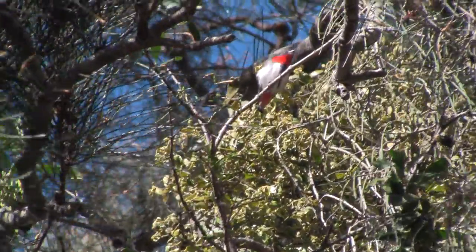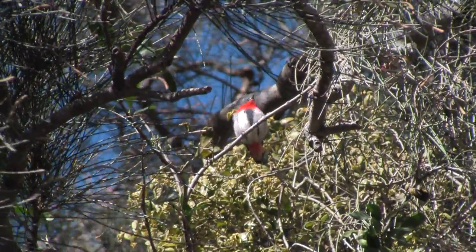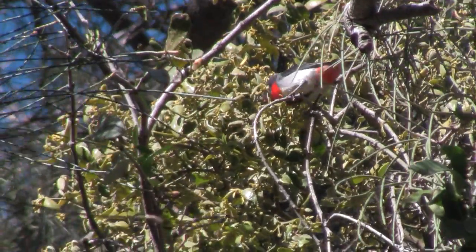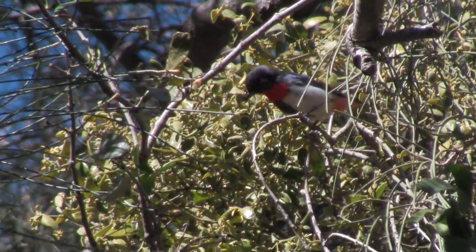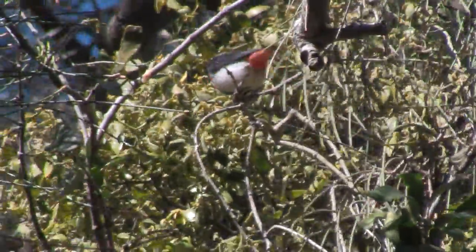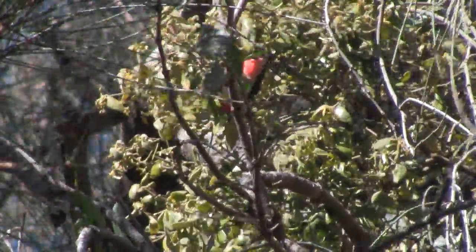The mistletoe bird is a striking little fellow just 10cm long. You can spot him at Bayview in August, but strong winds blow from the west in August, making it difficult to find him among the dancing branches. He gives himself away with his fast, erratic flight between trees and his high-pitched voice. When you hear it, look for his bright red breast or undertail amongst the mistletoe blossom.